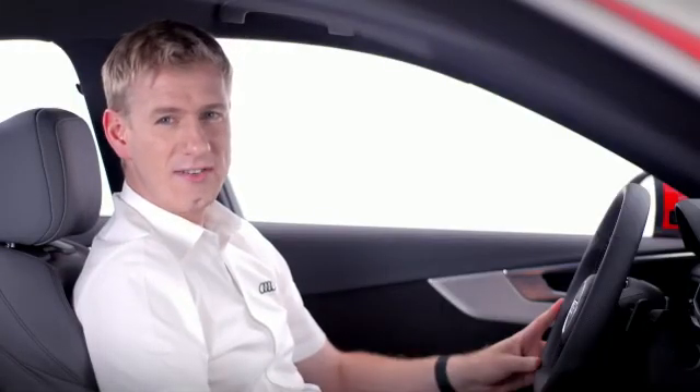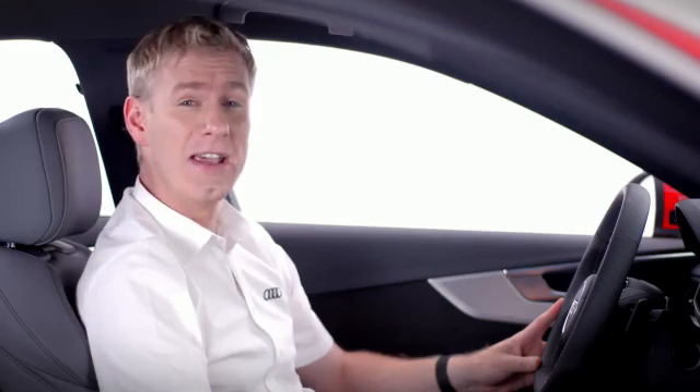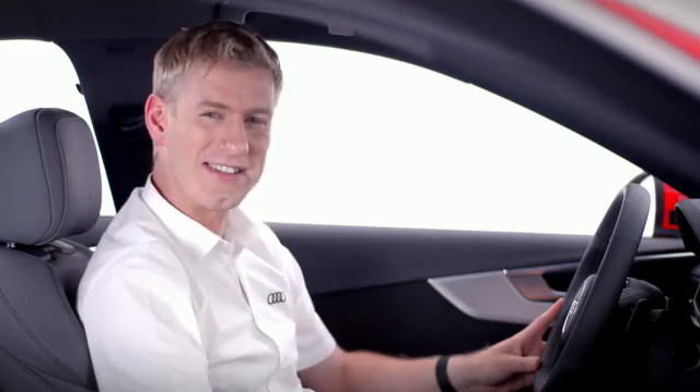Audi smartphone interface is easy to set up, simple to use and makes the A4 a truly connected car. For more information on this or any other Audi technology, please contact your local Audi centre.